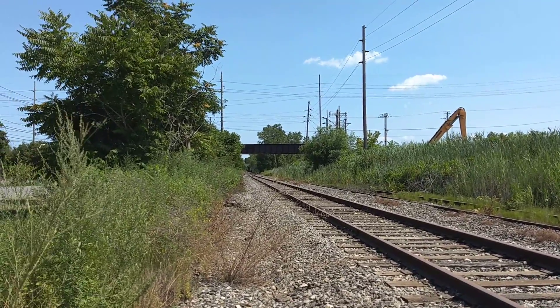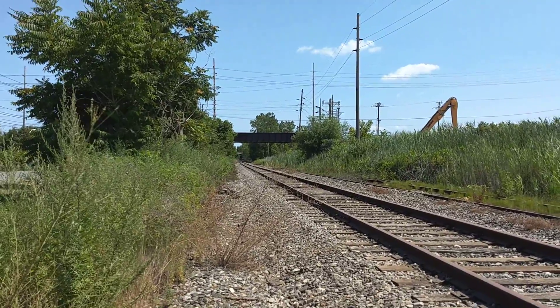And then where the bridges are up there, there's like some more tracks that go across there too. I don't know where those go to.